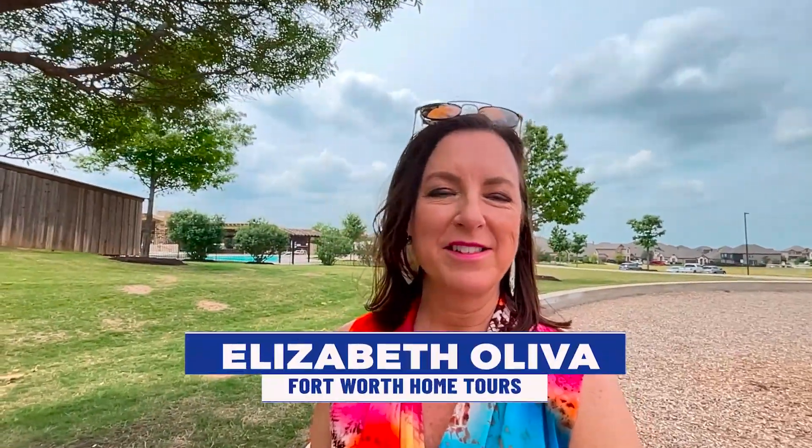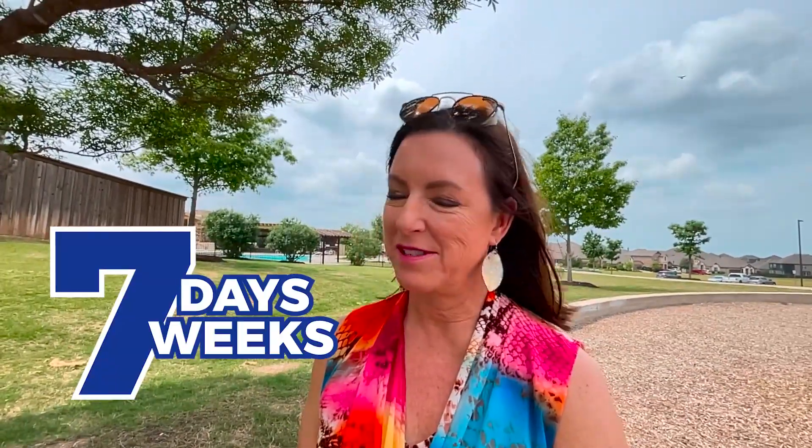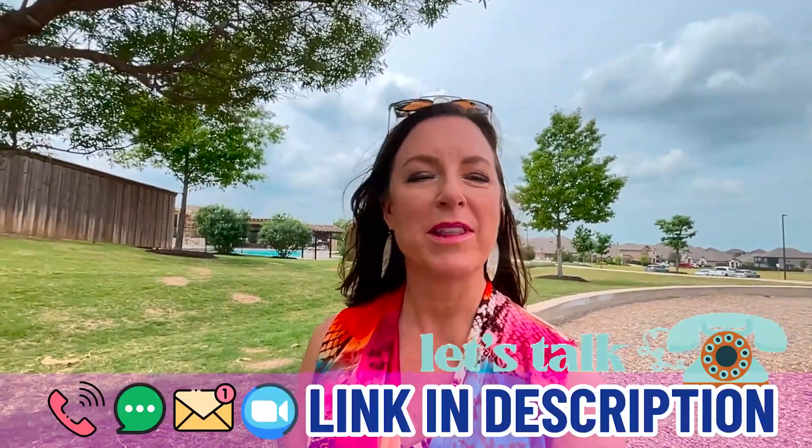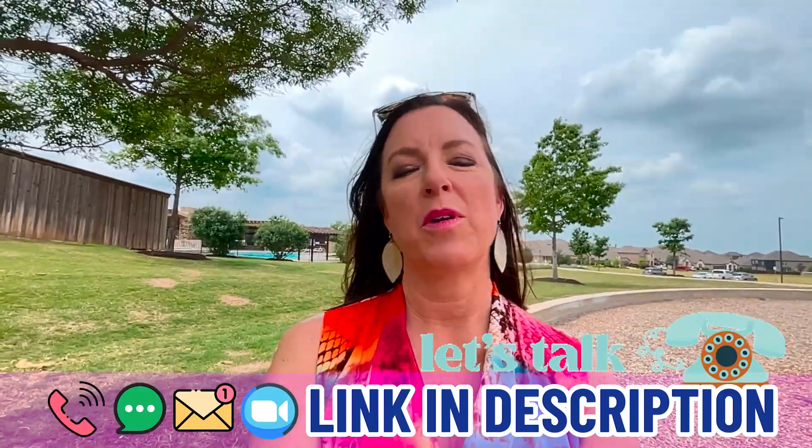Hi, I am Elizabeth Oliva. This is the Fort Worth Home Tours, and we get calls and texts from people just like you every single day looking to make a move to the Fort Worth area. Whether you're moving in seven days, seven weeks, or seven months, go ahead and give me a call, shoot me a text, send me an email, or book a Zoom. I would love to hop on there and help you figure out how to make a smooth move to the Fort Worth area.